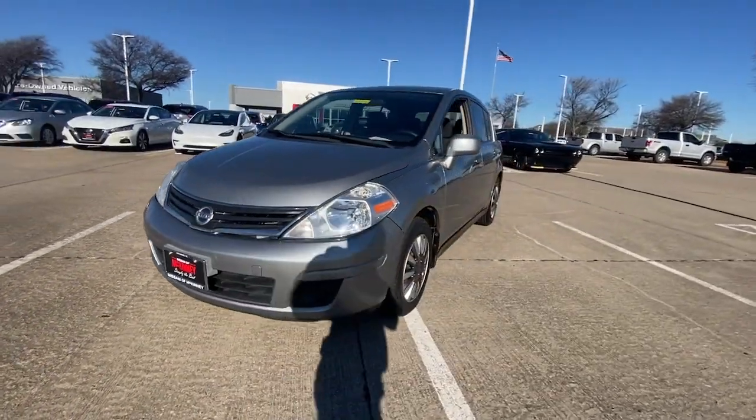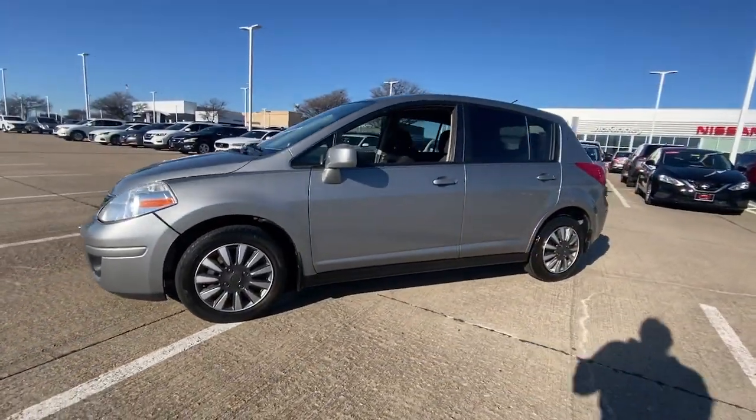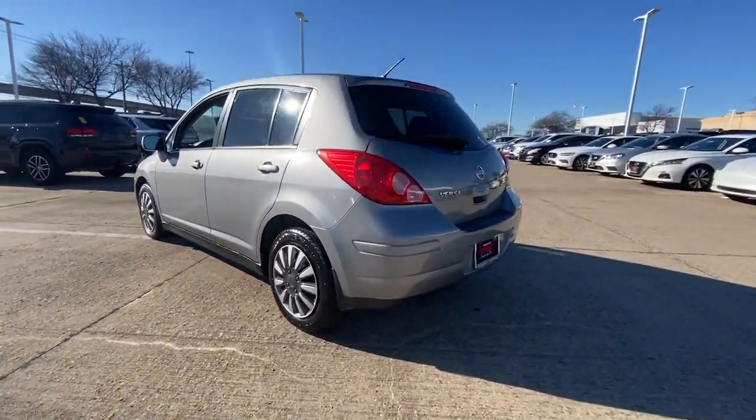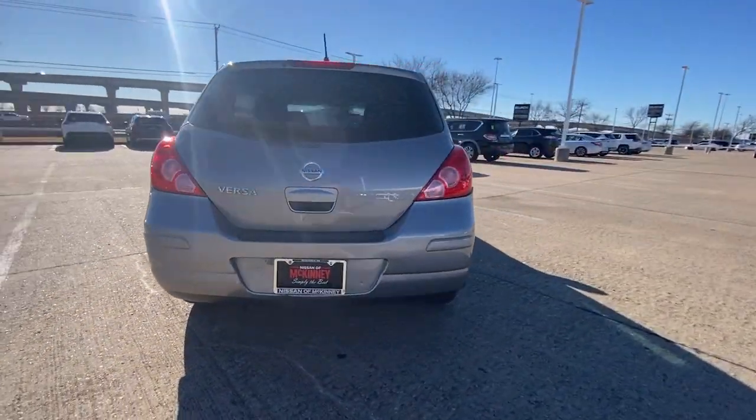Looking for your dream car? It could be the 2012 Nissan Versa. With less than 200,000 miles on the odometer, this vehicle provides excellent value.